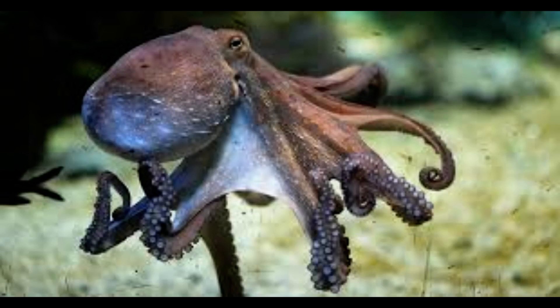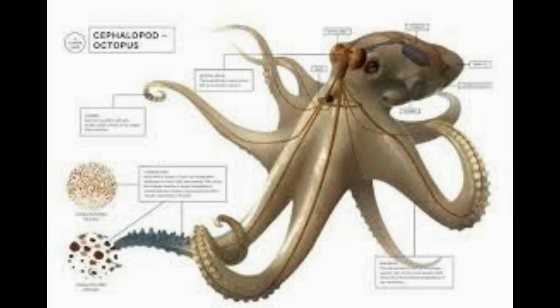If we can learn from octopuses, then we can apply that to making an underwater vehicle or soft robot application, said Dr. Trevor Wardle, an author of the study.